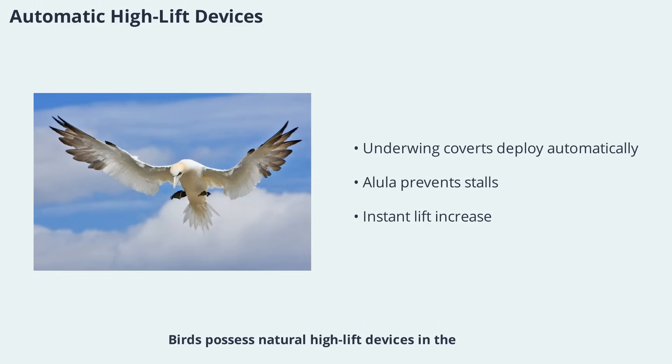Birds possess natural high-lift devices in the form of underwing coverts and the alula. These feathers deploy automatically at high angles of attack, increasing the wing's camber and preventing stalls. This is similar to the function of slats and flaps on airplane wings, which are used to increase lift during takeoff and landing. The ability to deploy these devices instantly gives birds a significant advantage in challenging flight situations, allowing them to maintain control and avoid accidents.